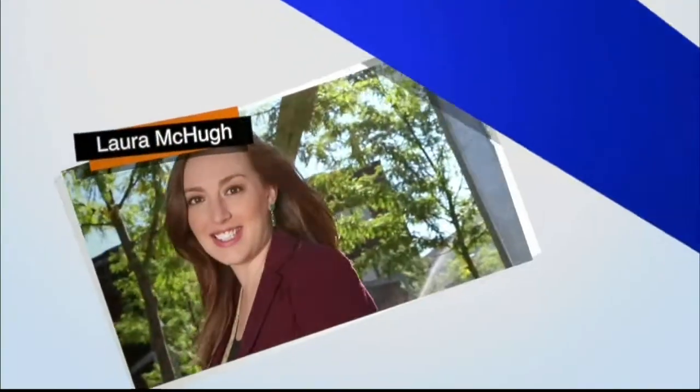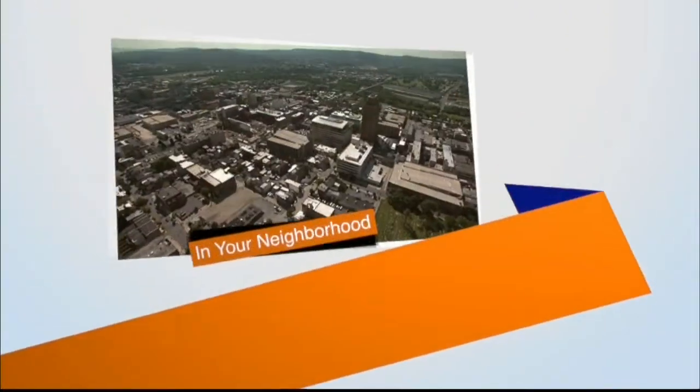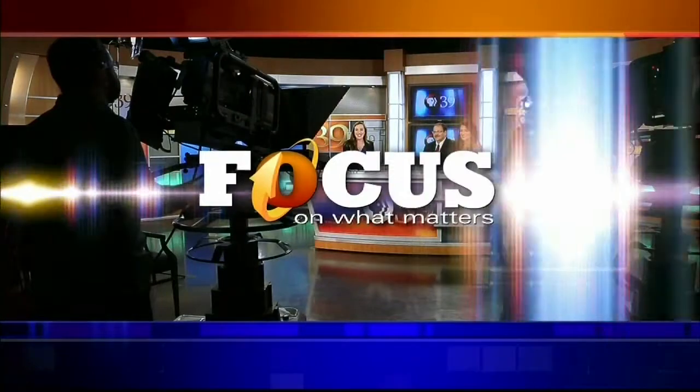Focus showcases the people, places and issues that matter to you. Everybody has a story — these are the stories that uplift and inspire, right here in your neighborhood. Focus on what matters. You never know what you're going to see when you tune into Focus.